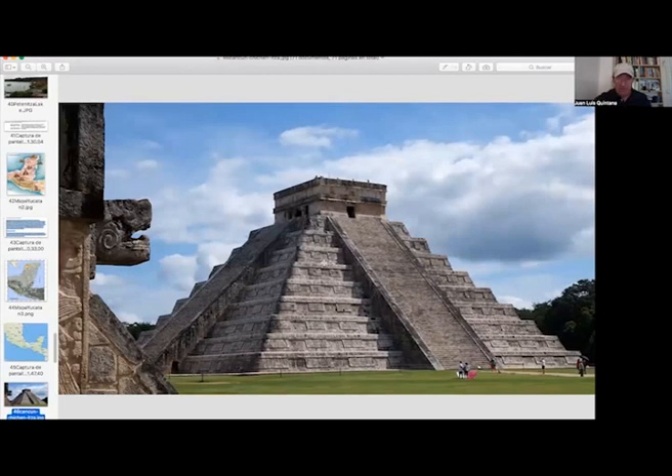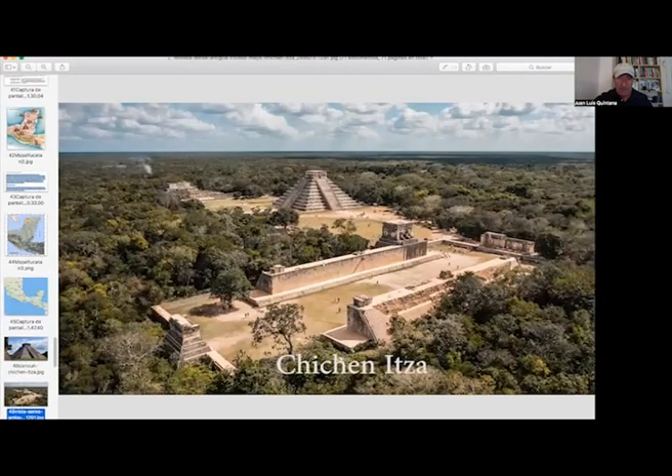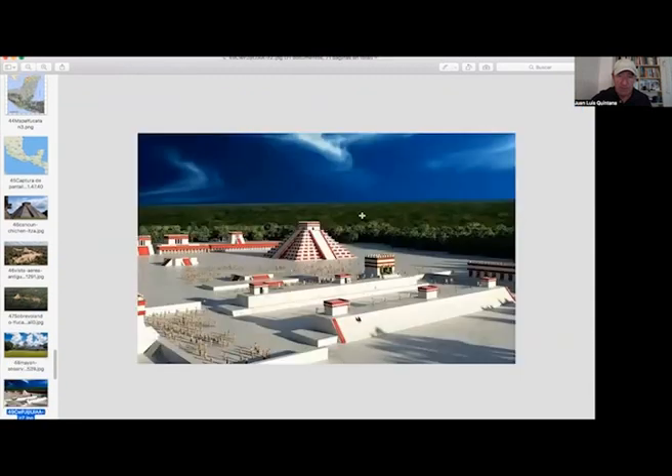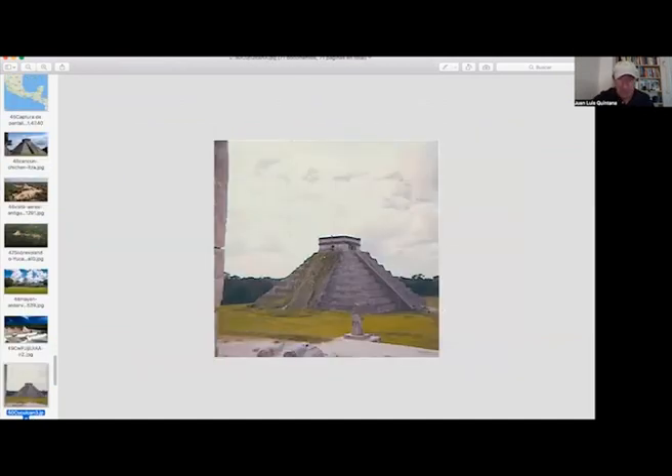This is Chichen Itza — the Kukulkan, one of the main pyramids. Chichen Itza from the air. This is the ball game field and the Kukulkan. One of the most interesting buildings of Chichen Itza is an observatory, where the high priests and scribes probably watched the sky at night to calculate constellations, stars, and predict eclipses. A recreational map of Chichen Itza with the pyramids painted red. This is the same Kukulkan pyramid — I took this picture in 1973.